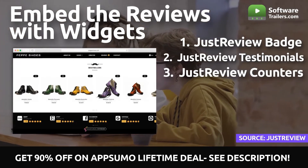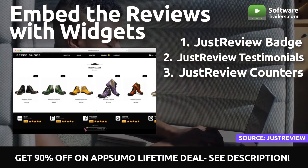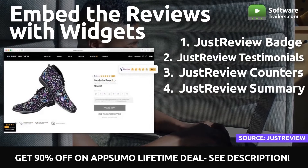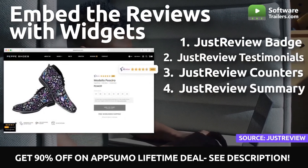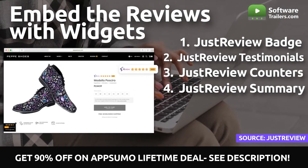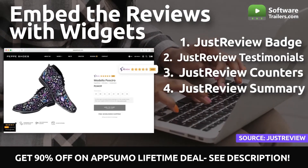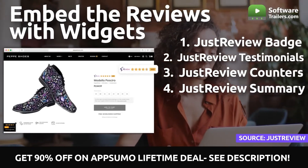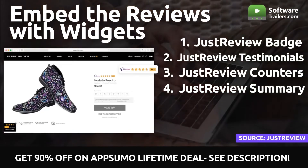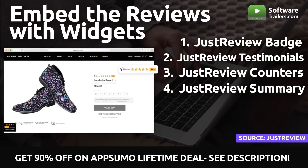Plus, allow those fantastic reviews to establish your social proof immediately. You can increase the appeal of your products by displaying their average rating in the form of JustReview stars. Such graphics can significantly increase your sales when placed immediately next to the product's image and specifications. Customers are encouraged to purchase a product if they see how popular and well-reviewed it is.